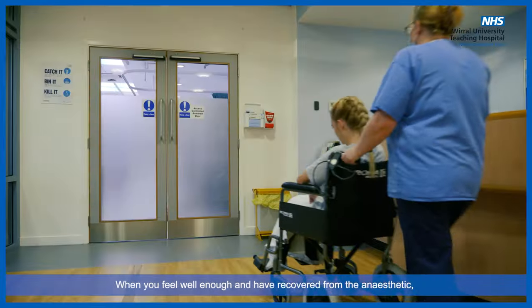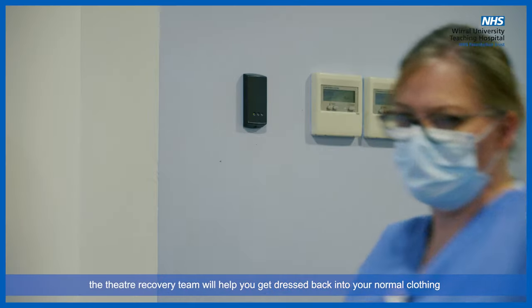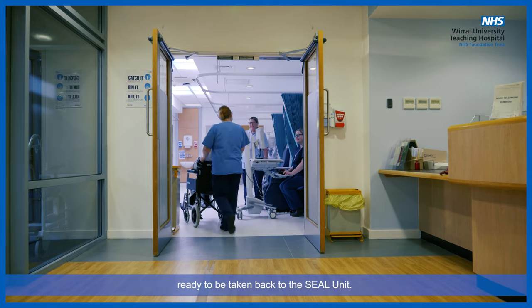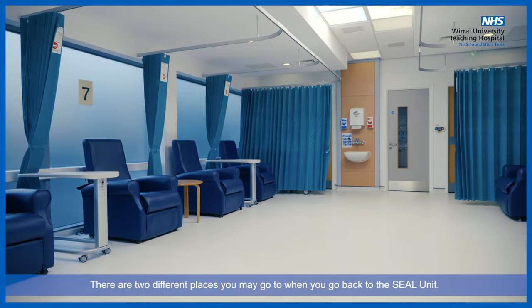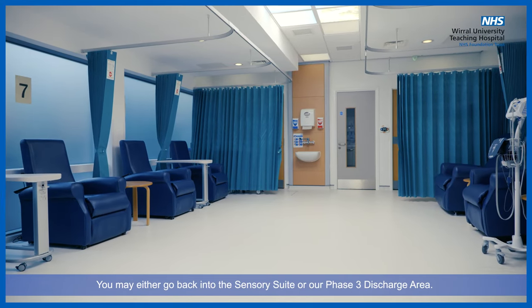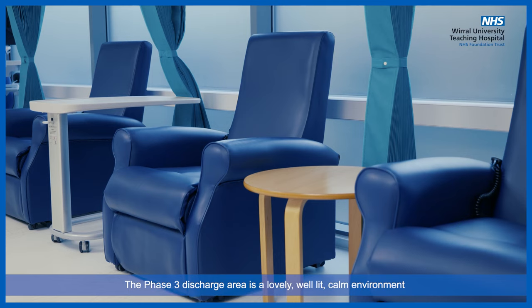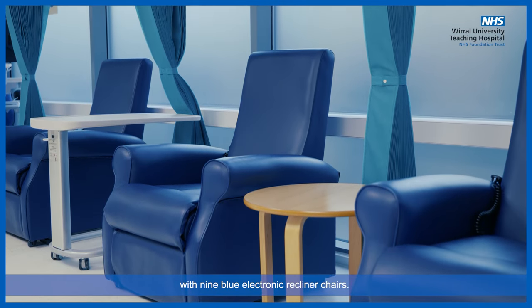When you feel well enough and have recovered from the anaesthetic, the theatre recovery team will help you get dressed back into your normal clothing and assist you back onto the theatre trolley or into a wheelchair, ready to be taken back to the SEAL unit. There are two different places you may go when you return to the SEAL unit: you may either go back into the sensory suite or the phase three discharge area. The phase three discharge area is a lovely, well-lit, calm environment with nine blue electronic recliner chairs.